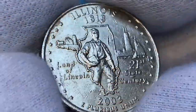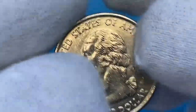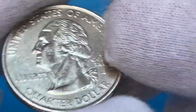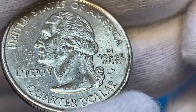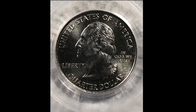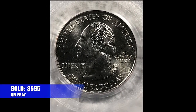Mintage is over 225 million and they are pretty common up to MS67. At MS68 they become relatively rare, with only 25 examples reported by PCGS at that grade, and an assigned guide price of $450. The most expensive specimen so far was sold in 2018 on eBay — this top-of-pop example displaying satiny gray luster and razor-sharp strike on both sides sold for $595.